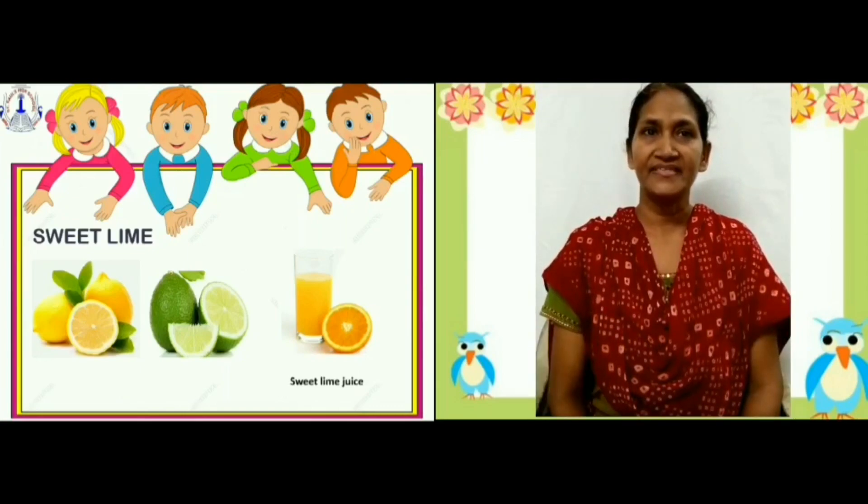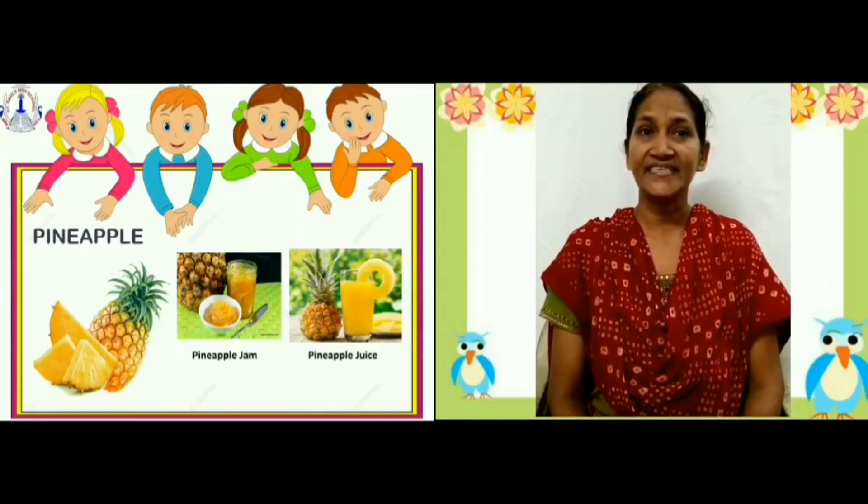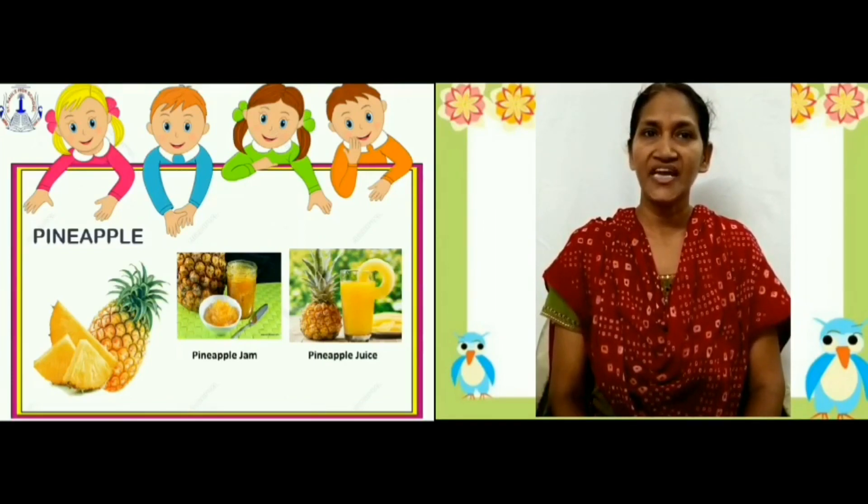Pineapple. Pineapple is a juicy fruit. Its shape is oval. It contains vitamin C. It is yellow in color. It is used to make juice and jam.